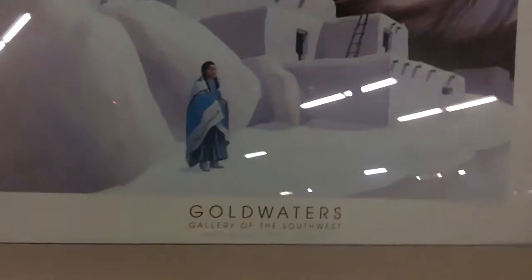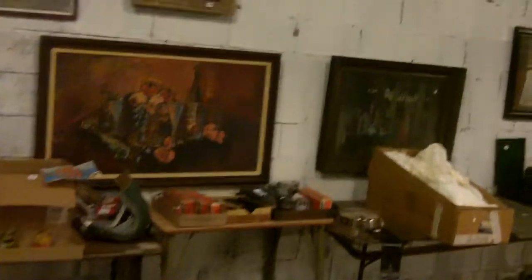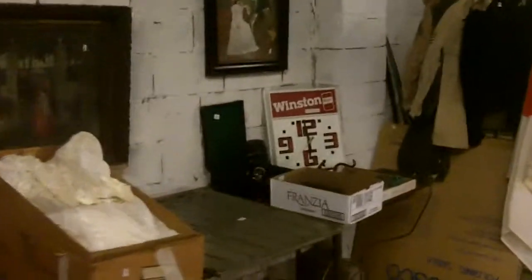Cylinder music box, paperwork, stuff like that. Deborah Hyatt - signed, Goldwaters Gallery of the Southwest. Okay and then we go back here. Geez, there's stuff up front man, I'm going to be humping it.